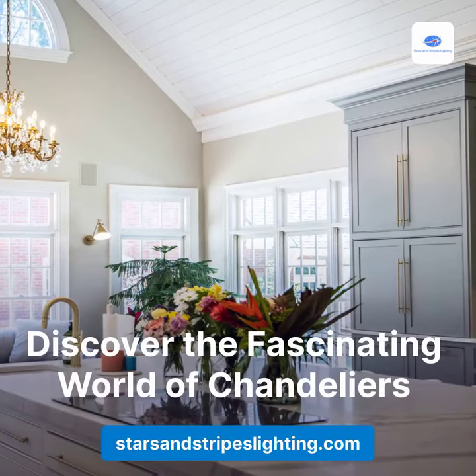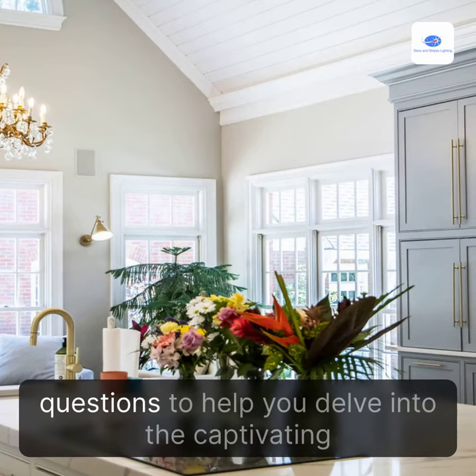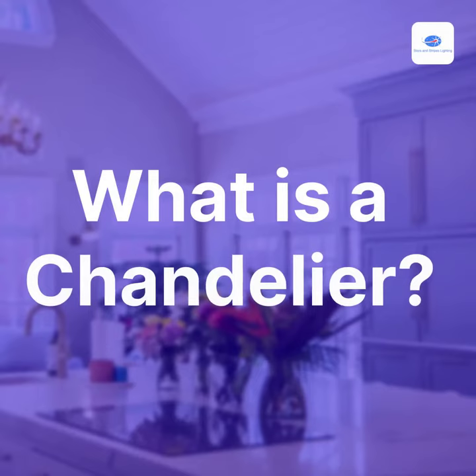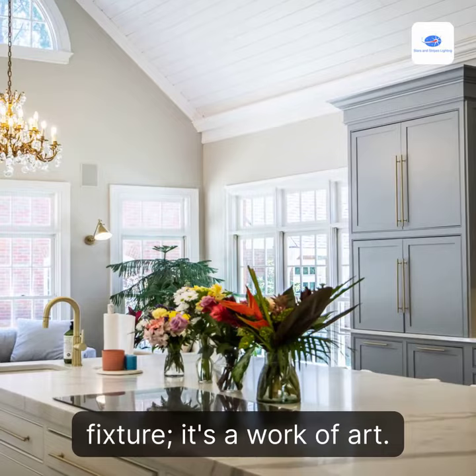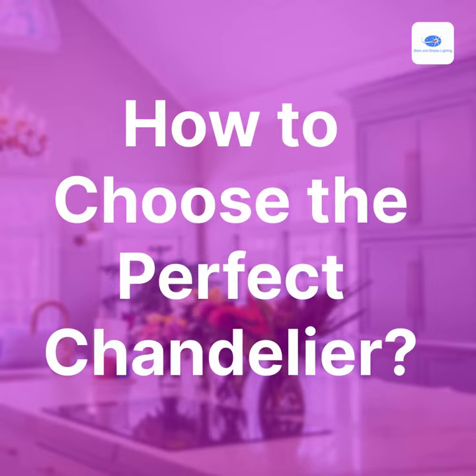Discover the fascinating world of chandeliers. Are you curious about chandeliers and their enchanting allure? In this article we'll answer some frequently asked questions to help you delve into the captivating world of chandeliers. What is a chandelier? A chandelier is not just a mere light fixture — it's a work of art. With its intricate design and luxurious presence, a chandelier serves as a centerpiece that illuminates and enhances any space.